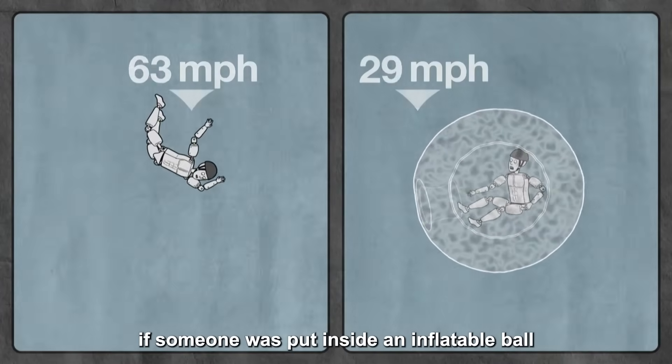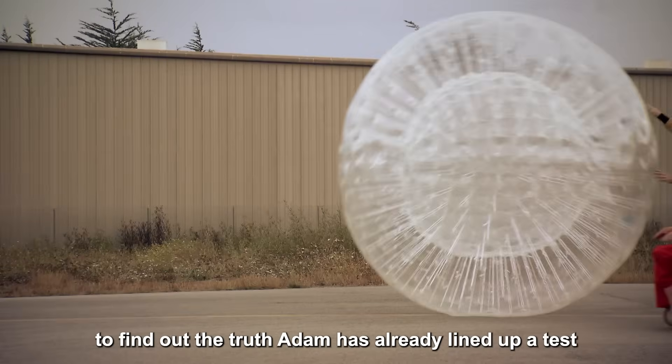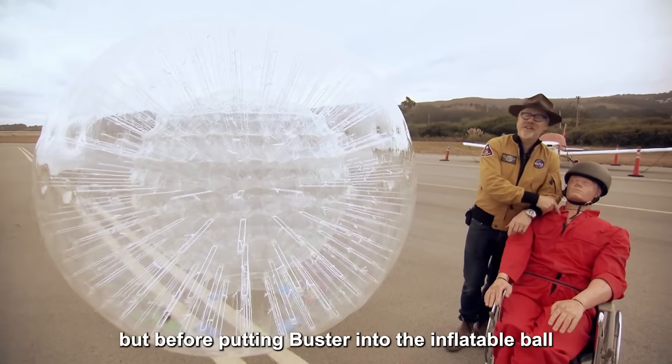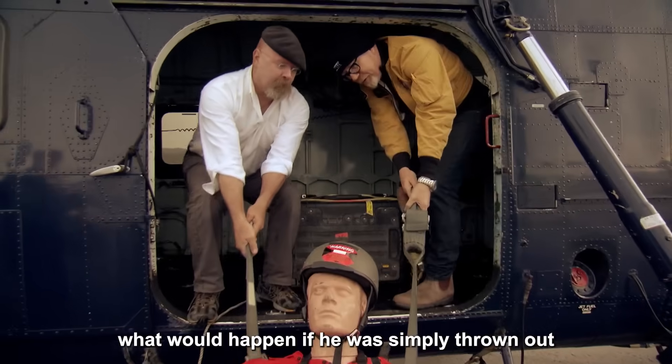What would happen if someone was put inside an inflatable ball and then thrown out of an airplane? To find out the truth, Adam has already lined up a test subject — Buster. But before putting Buster into the inflatable ball, they need to know what would happen if he was simply thrown out.